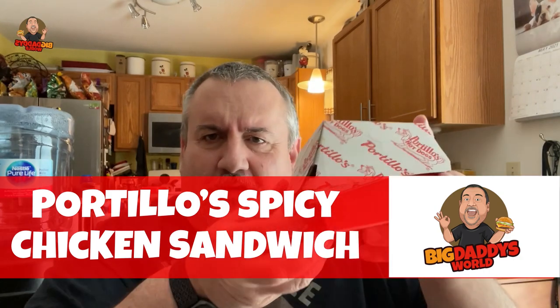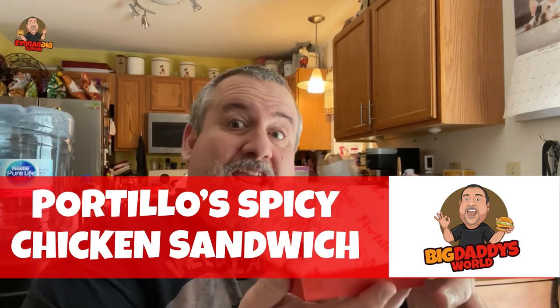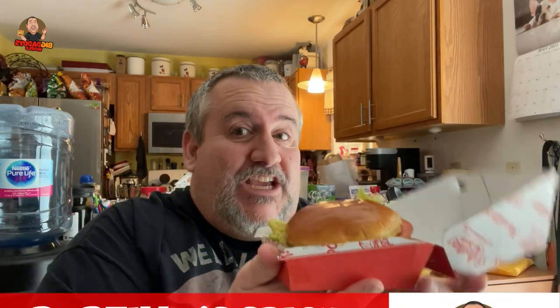What's up YouTube, Big Daddy here, time for another food review. Today we went to Portillo's and we're checking out the brand new spicy chicken sandwich from Portillo's. It's a chicken patty on a toasted brioche bun with lettuce, tomato, and a spicy hot giardiniera sauce — lettuce is falling off all over, I don't want to lose it all because I want some of it.